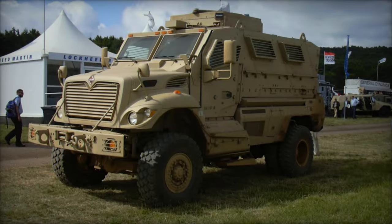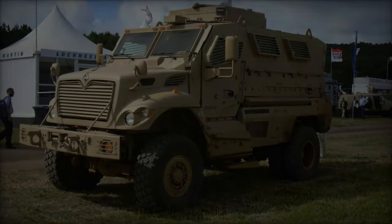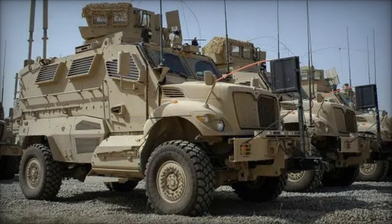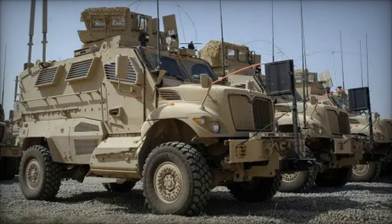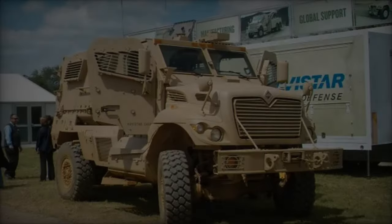At the heart of the Navistar International Max Pro's design philosophy lies its emphasis on protection without compromising mobility. The vehicle features a V-shaped hull, specifically engineered to deflect blasts away from the crew compartment, thus minimizing the impact of explosions.